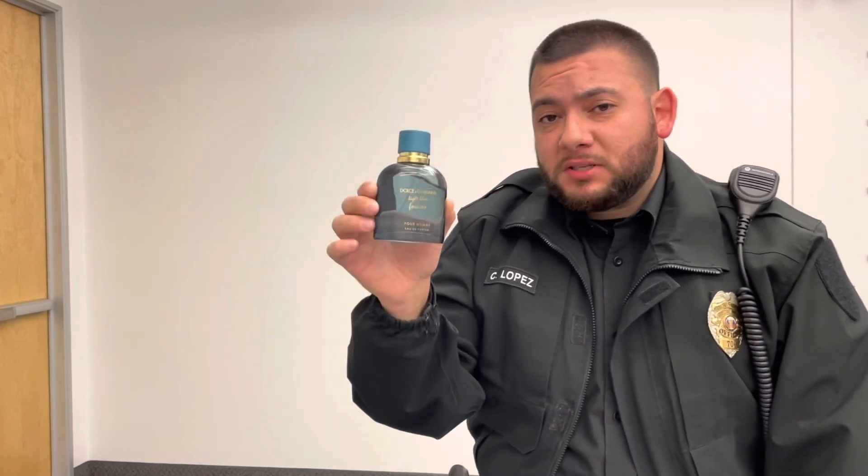Do I recommend this fragrance? Yes. It smells like Squirt — it's very fizzy, it's fresh, it's citrusy. And it's a flanker to the Light Blue family. Everybody knows the original Light Blue, how successful it was.